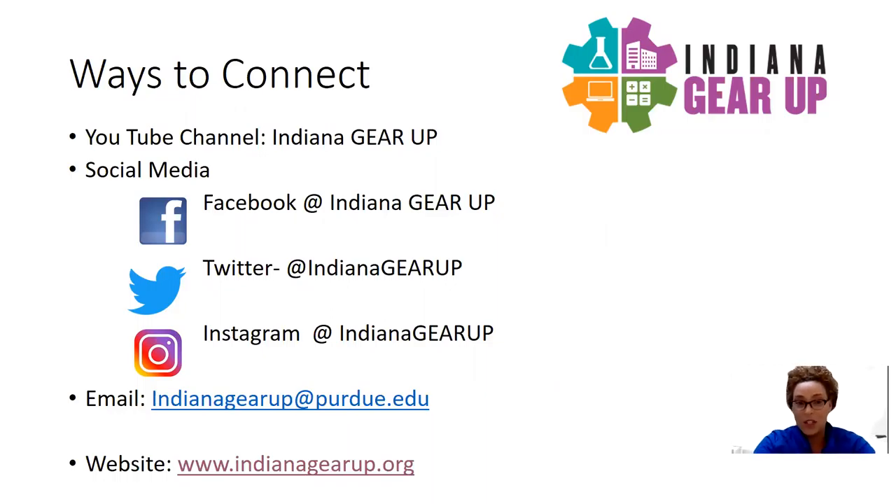You can find us on social media platforms such as Facebook, Twitter, and Instagram, all at Indiana Gear Up. You can also reach out to us via email at indianagearup@purdue.edu. We have staff members behind the scenes who are readily available to answer any questions that you may have.